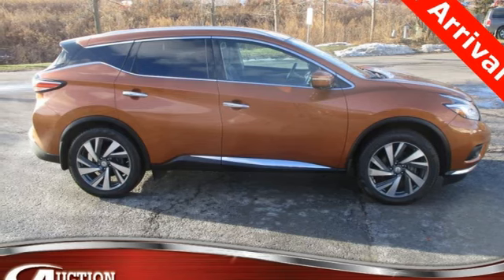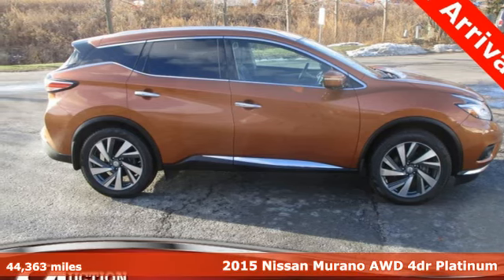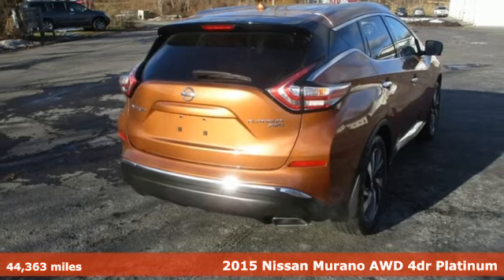It's a 2015 Nissan Murano. Innovation. Excitement. Nissan.